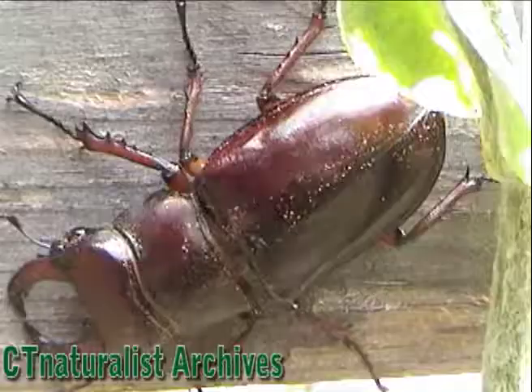The garden is filled with all sorts of insect life. Consider yourself lucky if you ever find this majestic beetle.